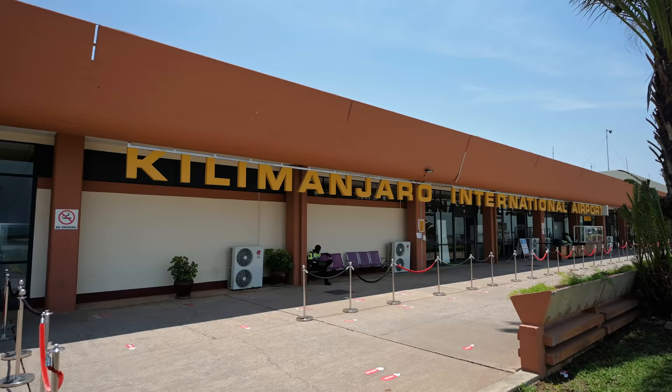We just landed in Kilimanjaro Airport and I have to say that flight was one of the most scenic flights I've ever been on. Some of the advantages of traveling with Auric Air.